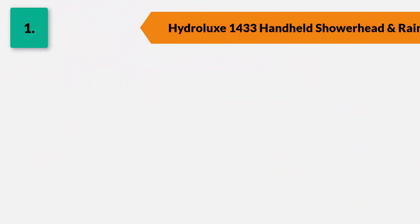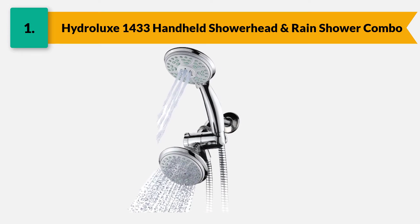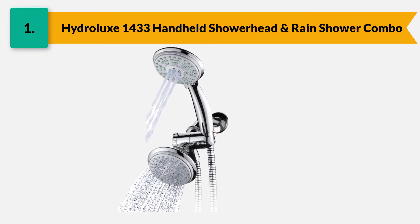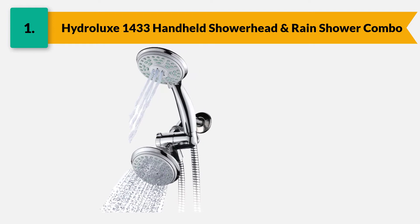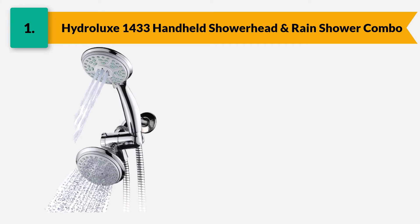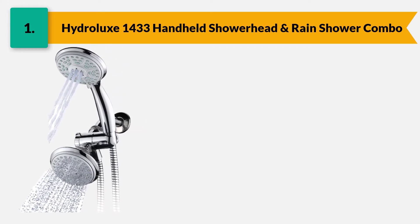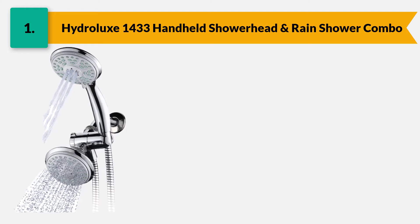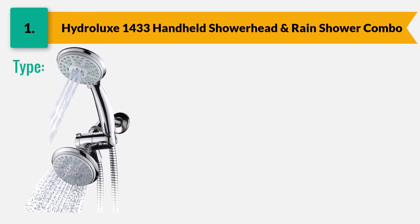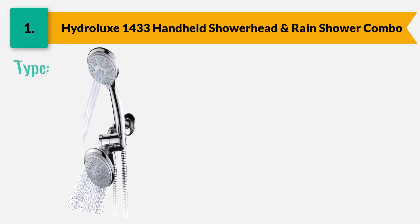Number one: Hydrolux 1433 handheld shower head and rain shower combo. This is a two-in-one shower head that comes with multiple spray settings that give a customized shower experience. It has a standard wall-mounted shower head and a handheld rod shower which can be separated from its bracket and used separately or simultaneously. It is a full chrome set that gives you 24 different choices of water flow patterns.